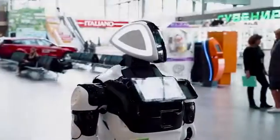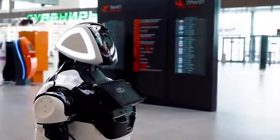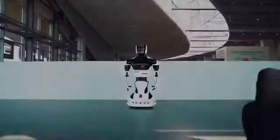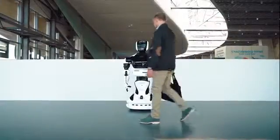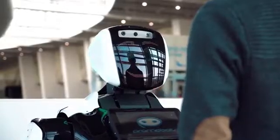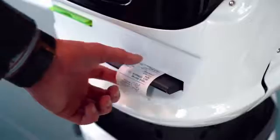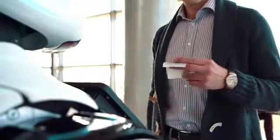Promobot can be used in all areas of the airport which are full of people, and become an important element of its infrastructure. The robot helps to navigate in the airport, it can be used to book a taxi, learn about the flights or baggage rules. Also, when interacting with the robot, you can get discount coupons for services available at the terminal.